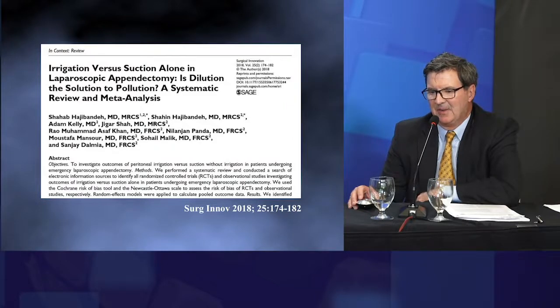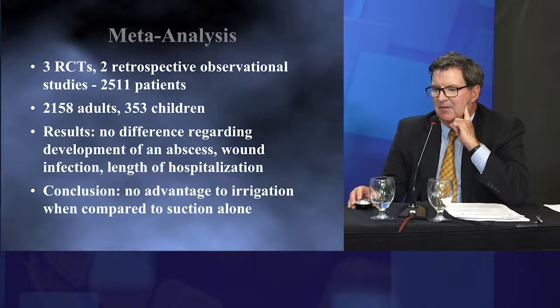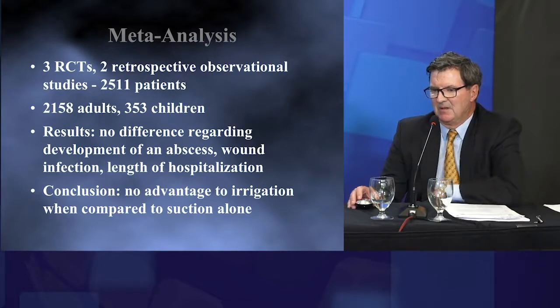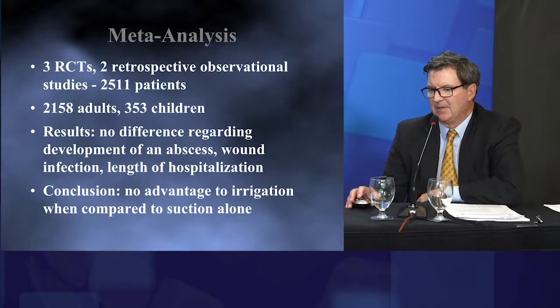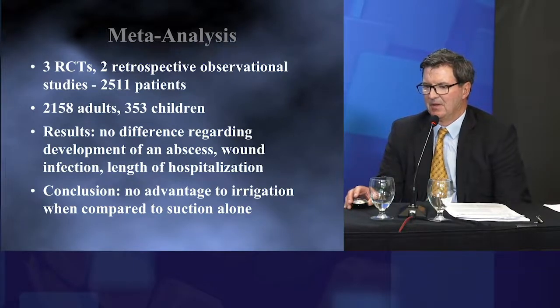There is a meta-analysis from last year looking at irrigation versus suction alone for laparoscopic appendectomy. It's worth noting that a meta-analysis is only as good as the component studies. It included three randomized trials and two retrospective observational studies, with 2,500 patients — four-fifths of them adults. The authors did not find any difference in abscess development, wound infection, or length of hospitalization, concluding there was no advantage to irrigation compared to suction alone.